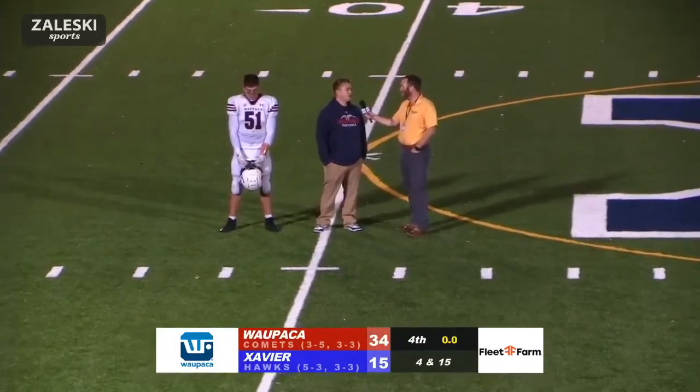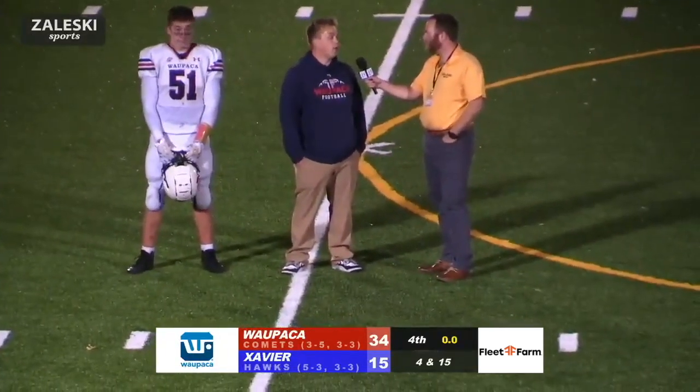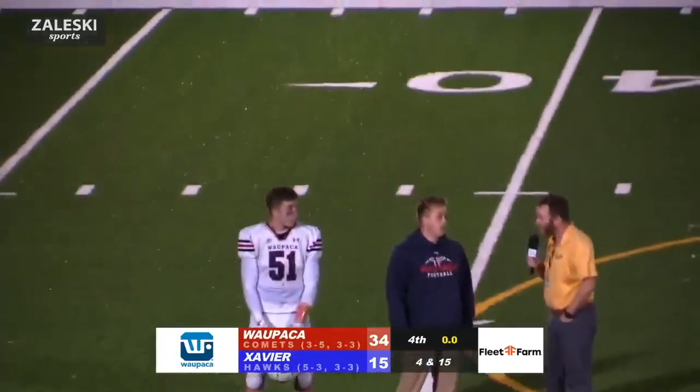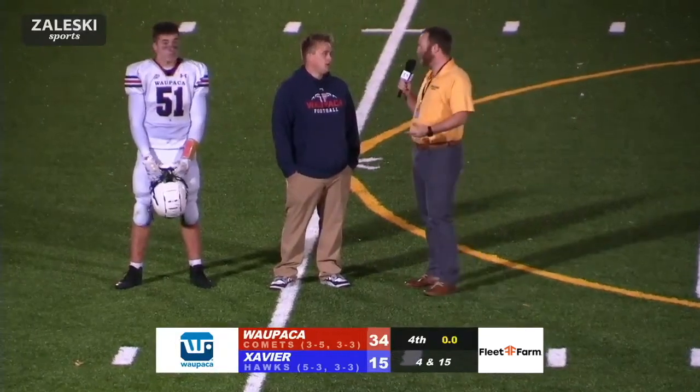Same message all year — it's about us. It's about what we do and how we play. When we play the right way, we can beat anyone. And now clinching that playoff berth in the last regular season game — what's your feeling after this game?